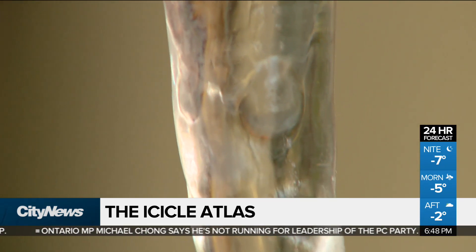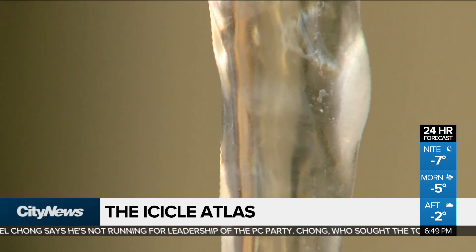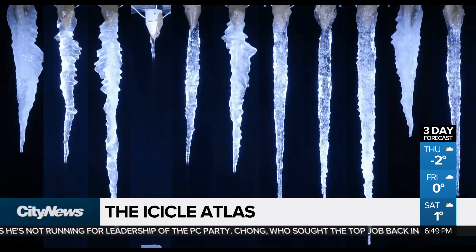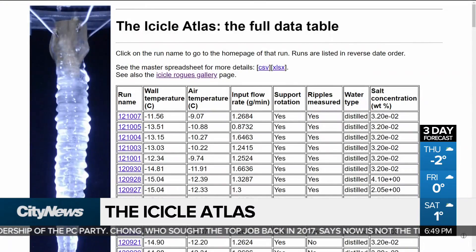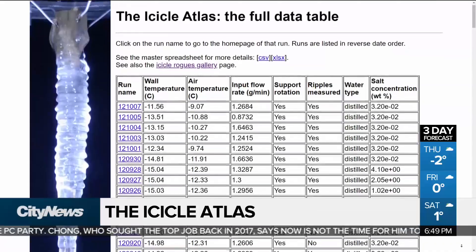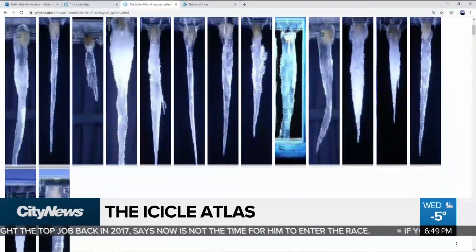Professor Stephen Morris has spent his entire career studying the formation of icicles as an experimental non-linear physicist at the U of T. Now living in B.C., he has turned over all of his research to the public in an online resource he called the Icicle Atlas.